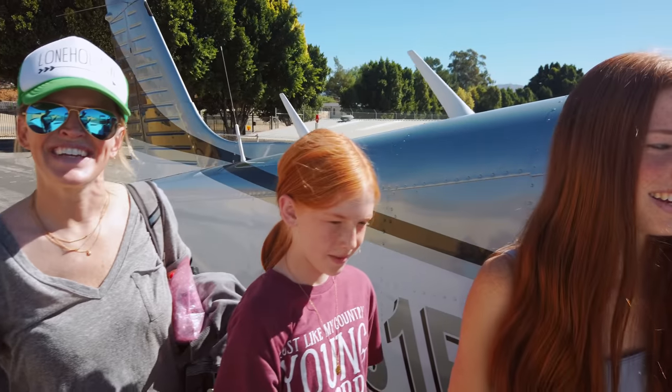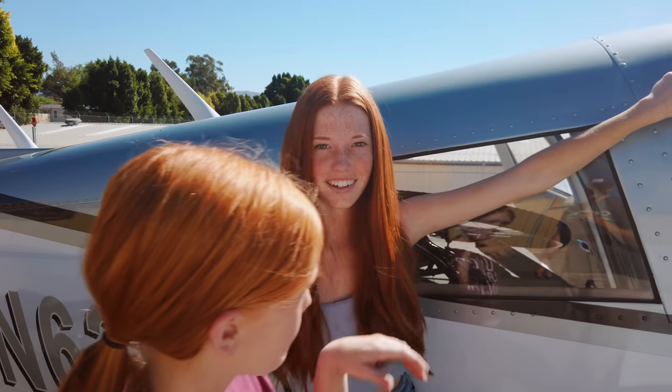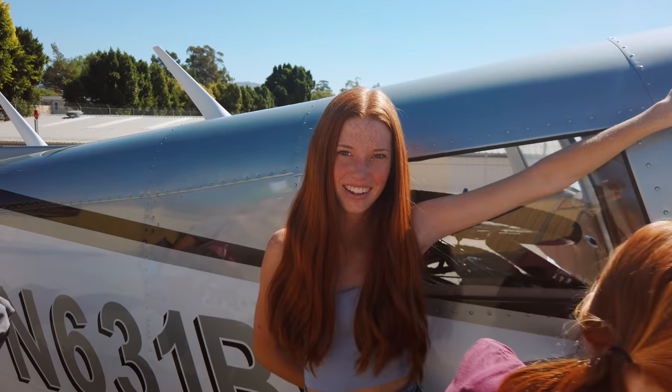What are you guys looking forward to? Riding bikes in 90 degree weather? Or... Shopping.